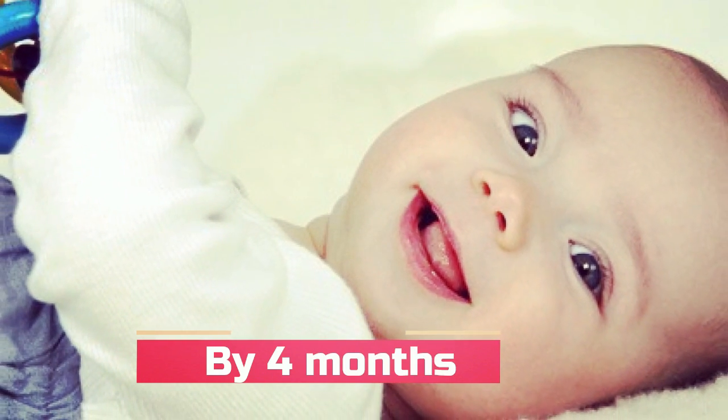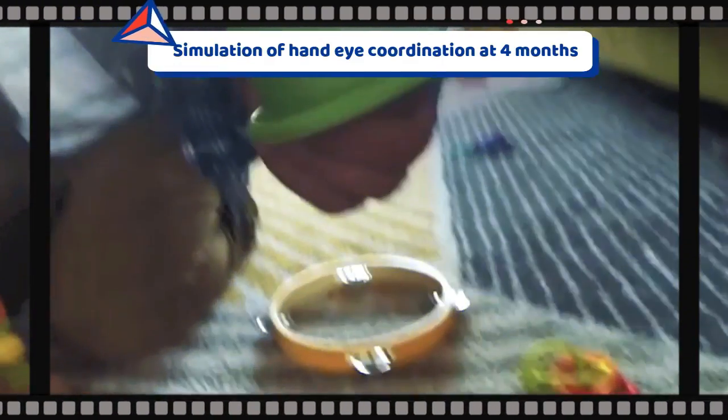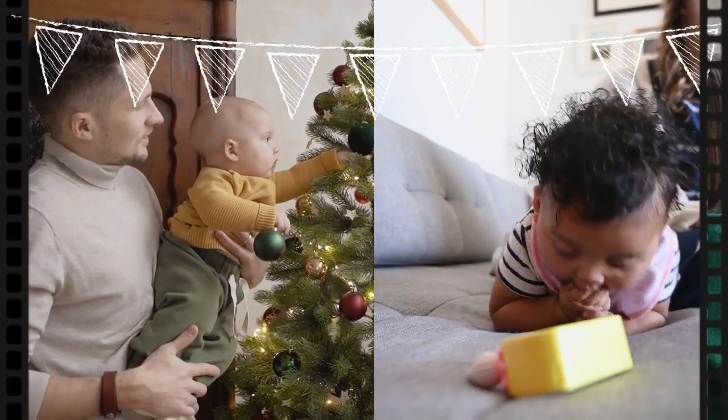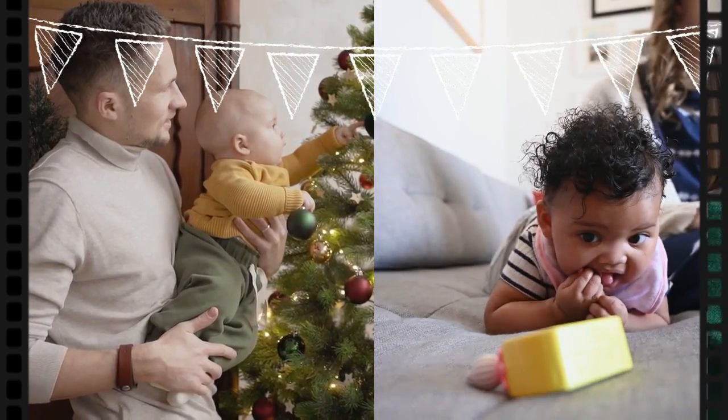At four months, the baby starts tracking faster movements with their eyes and also begins to develop depth perception. Babies try to grab at moving objects that are near, although their hand-eye coordination may not allow them to actually hold on to the target.